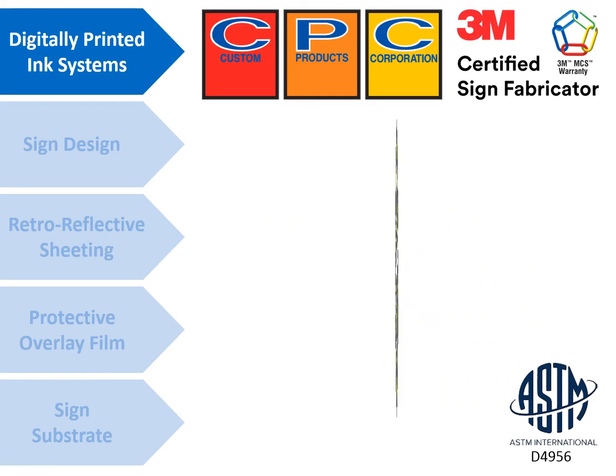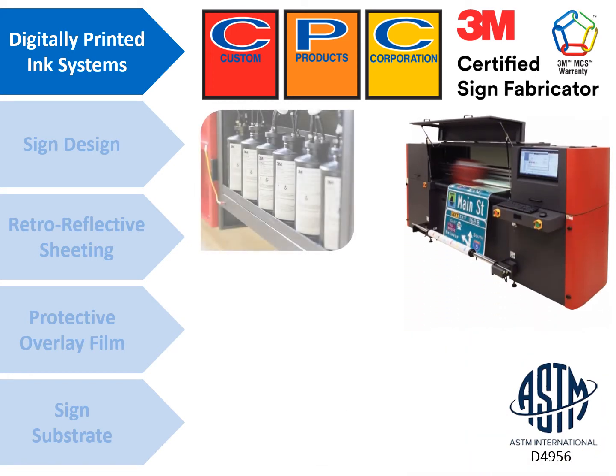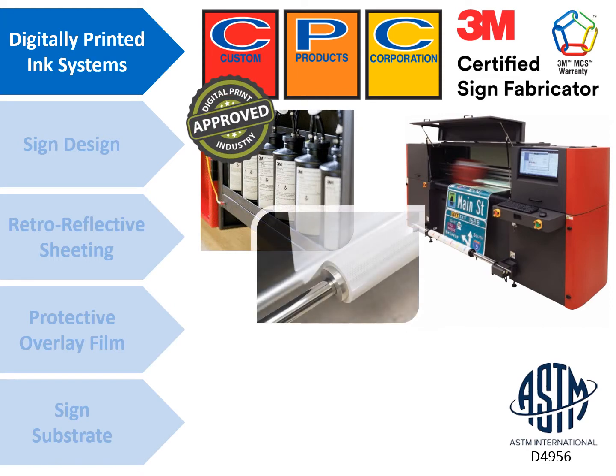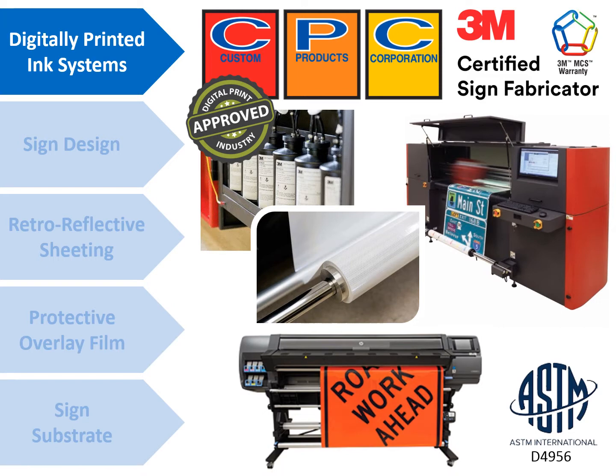Traffic signs produced with these systems must use the inks, retro-reflective sheeting, and processes that comply with the manufacturer's recommendations. The digitally printed traffic sign must also have the capability to meet and comply with color standards and retro-reflectivity specifications found in the ASTM.